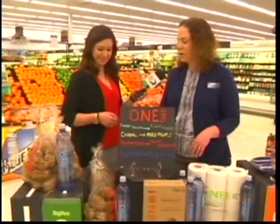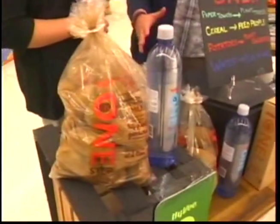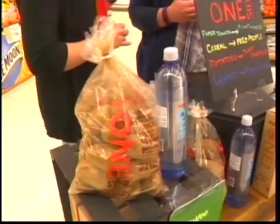Potatoes are more of a local giving back. Potatoes go towards planting community gardens, and one of our local community gardens is getting profits from that this year.